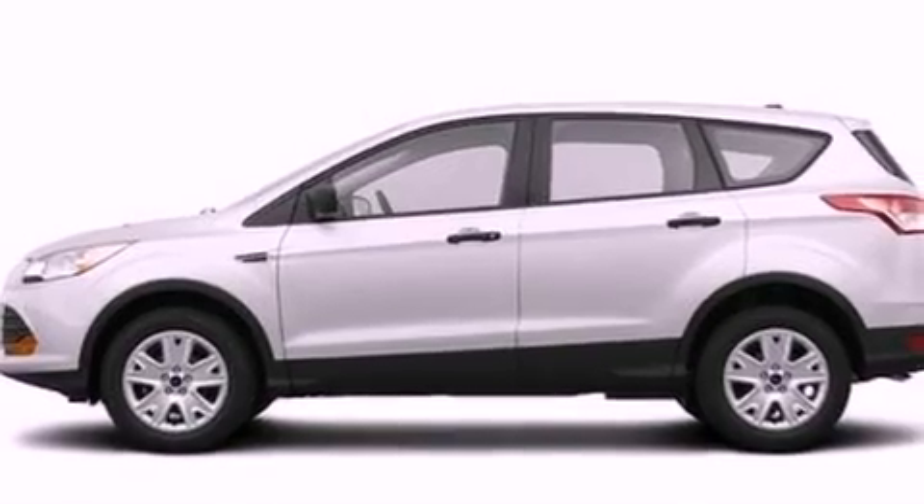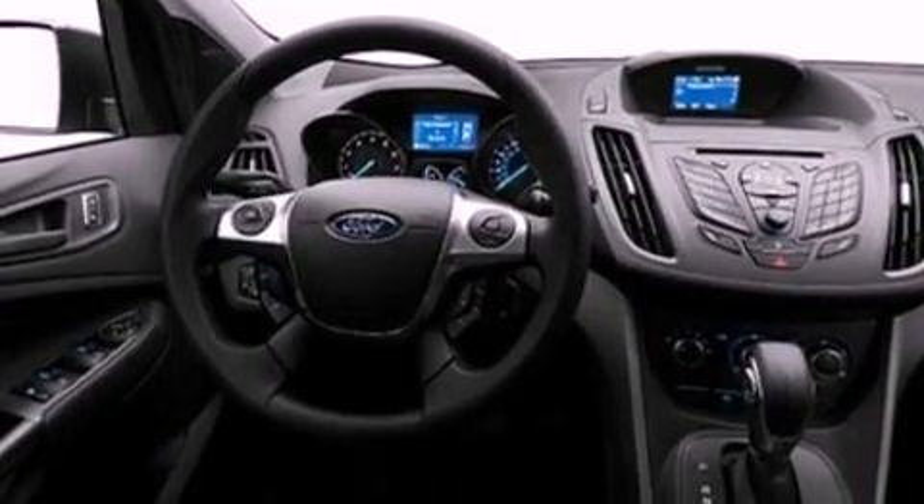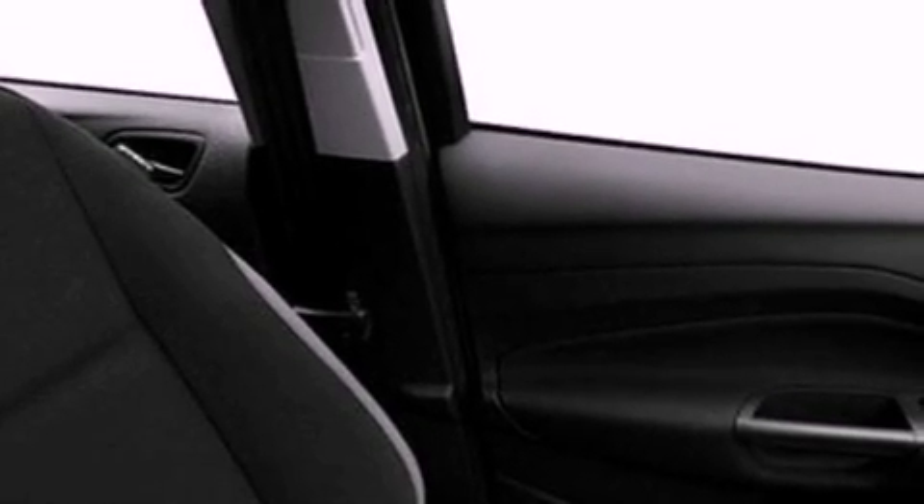Features include a low-tire pressure indicator, traction control and stability control systems, cruise control, a six-speaker audio system, performance tires, four-wheel independent suspension, 17-inch wheels, an anti-lock braking system, air conditioning, and a multi-link rear suspension.